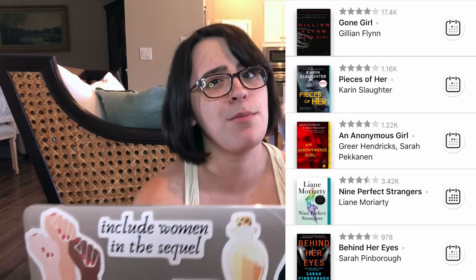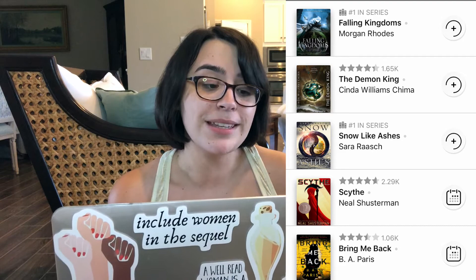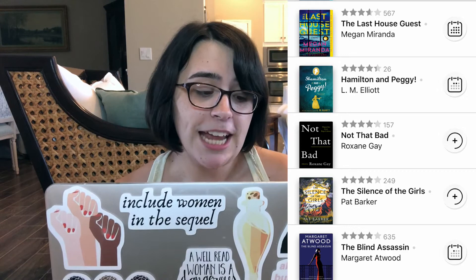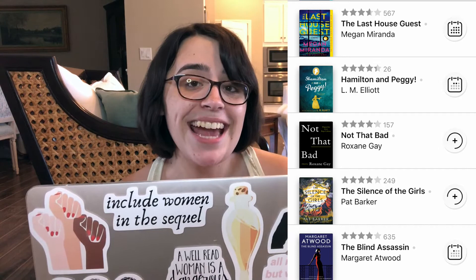Bring Me Back by B.A. Paris, Scythe by Neil Shusterman, Snow Like Ashes by Sarah Raich, The Demon King by Cinda Williams Chima, and Fallen Kingdoms by Morgan Rhodes. Next: The Blind Assassin by Margaret Atwood, The Silence of the Girls by Pat Barker, Not That Bad by Roxanne Gay, Hamilton and Peggy: A Revolutionary Friendship by L.M. Elliott, and The Last House Guest by Megan Miranda.